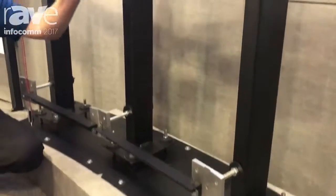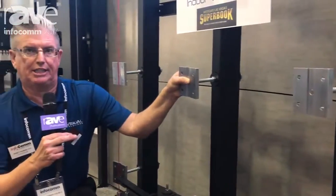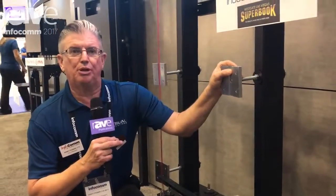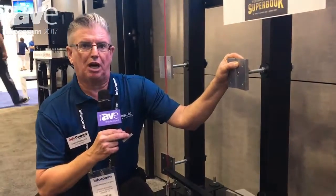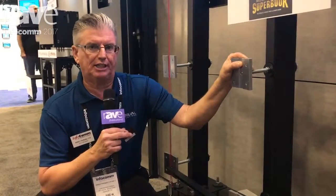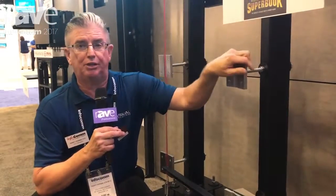Third, precision cast interface dog bones that attach into the LED set at the radius the architect wants to achieve on the job. And fourth — most importantly — the ability to install this properly. RPVisuals has our labor group that's installed a lot of LED. The best seams result in a very good visual experience.